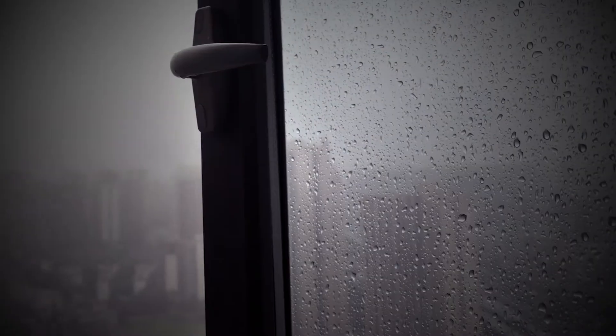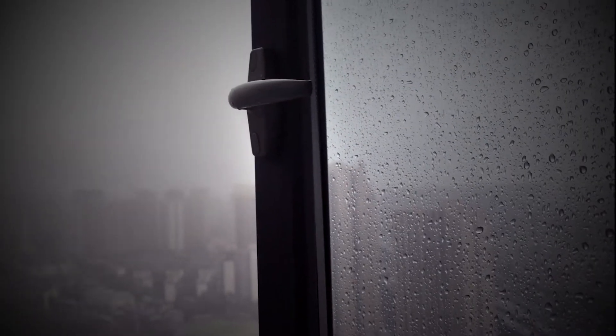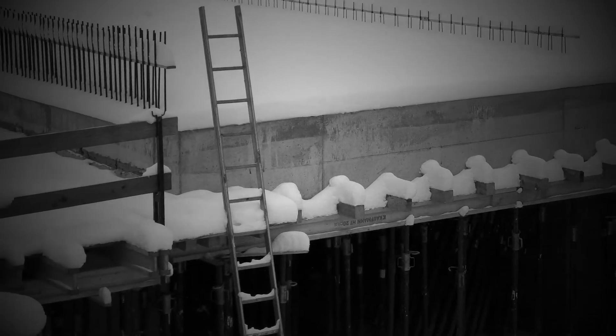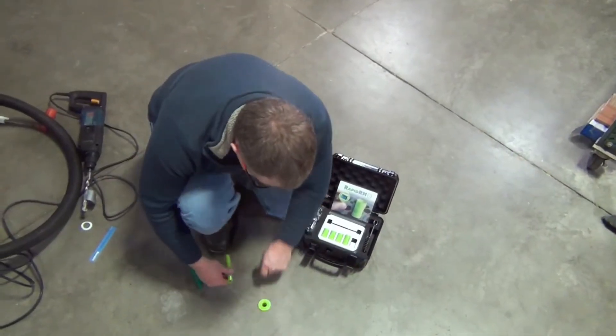Rushed construction schedules, miscommunication, and less-than-ideal drying conditions outside of your control may lead to flooring or coating products being applied to concrete with a high moisture condition that is outside of product specifications.